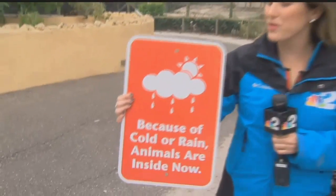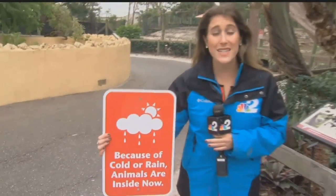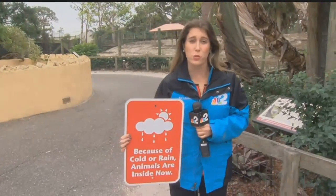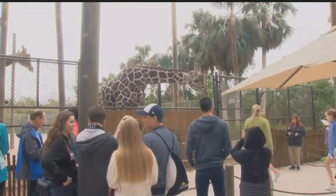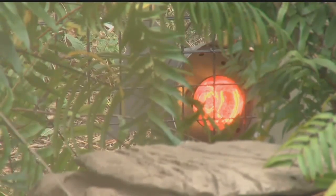These signs are going up around the Naples Zoo at exhibits where the animals simply can't handle the cold temperatures. Zookeepers are preparing to keep the animals warm throughout the rest of the week. From huge giraffes to little cotton-top tamarins, it's crunch time at the Naples Zoo. Whenever temperatures go below 60, we have to start worrying about some of our animals, especially our reptiles.